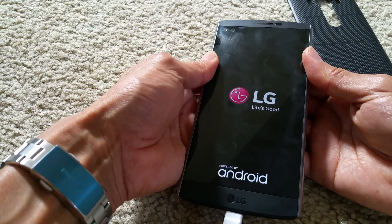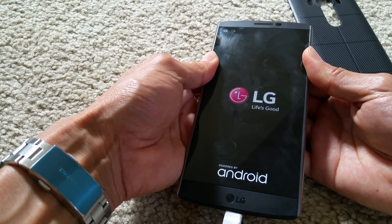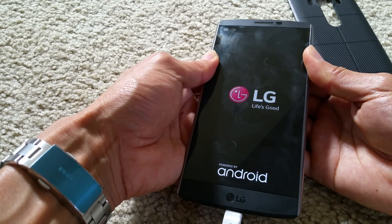Oh, what did I do that for? I pressed the power button by accident and then selected no and exited out. Sorry about that.